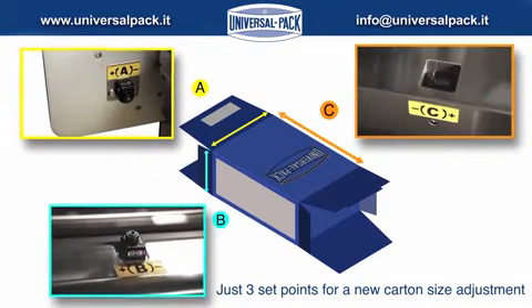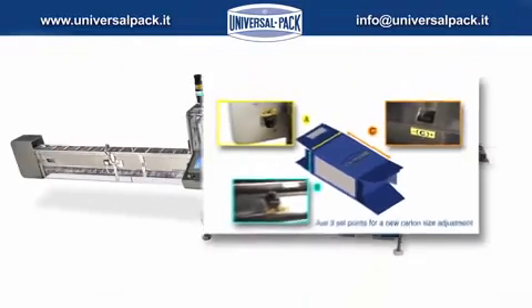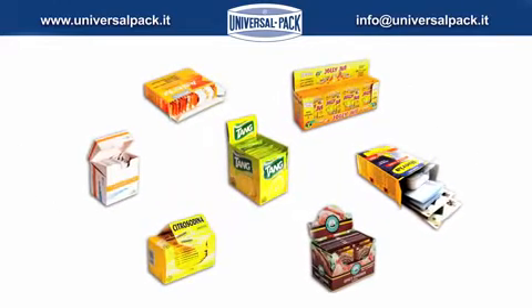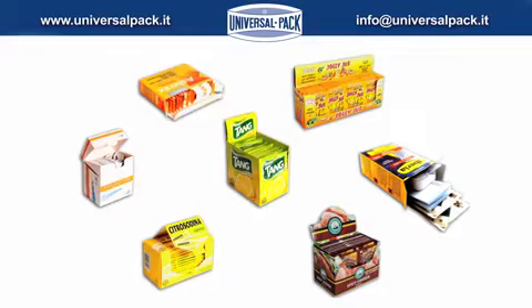Quick size changeover requires only a few guides to adjust and three slides to set. Our cartoners produce a wide variety of cartons in shapes and sizes.